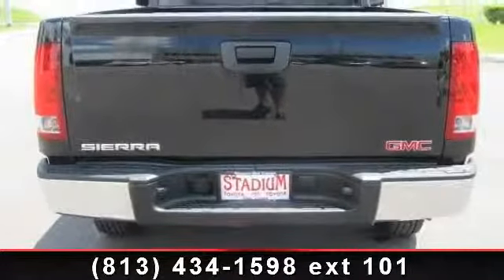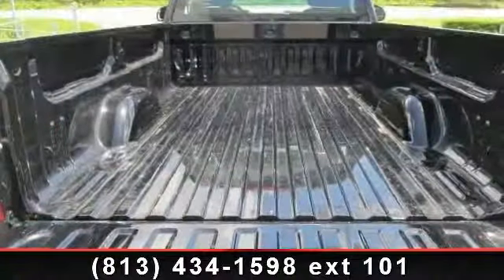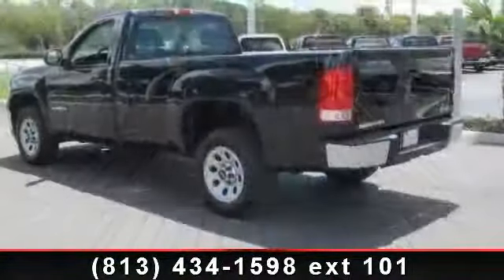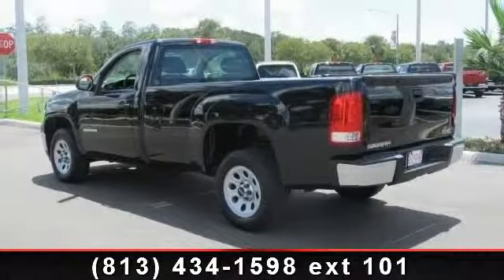Enjoy these notable features: AM FM Stereo, Traction Control, Rear Wheel Drive, Front Disc Rear Drum Brakes, Automatic Headlights, Passenger Vanity Mirror, Front Reading Lamps, AC, and Rear Head Air Bag.